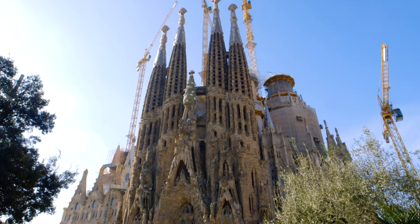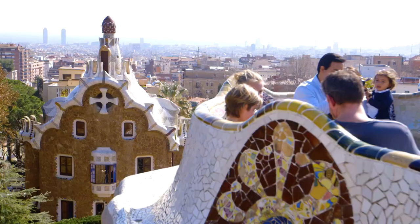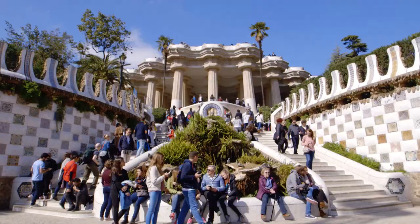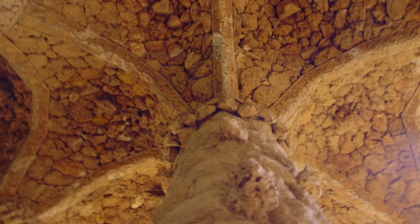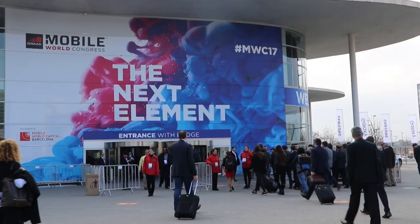But one thing that everybody has to see when they come to Barcelona is something that's totally unique about this city, and it's largely due to the work of one man, the architect Antoni Gaudí. At the turn of the last century, he created a style of architecture that is totally unique to Spain, totally unique to Barcelona. In fact, you have to see some of his very creative, very colorful buildings.